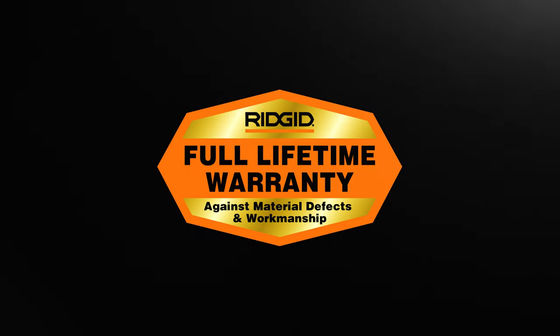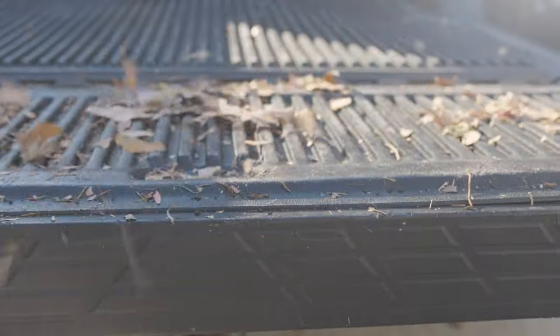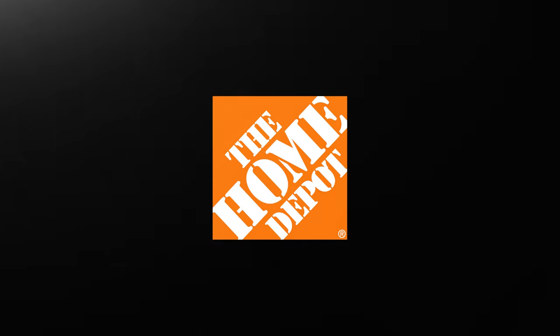Backed by a full lifetime warranty, RIDGID proves that even the messiest of jobs can be the easiest to handle. Upgrade to the next level today. Available at The Home Depot.